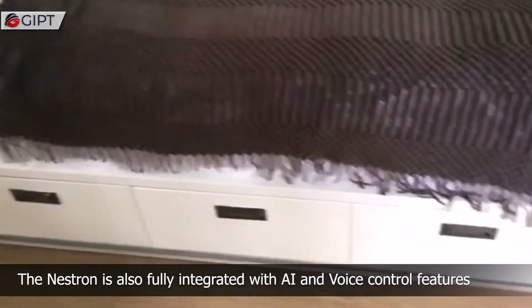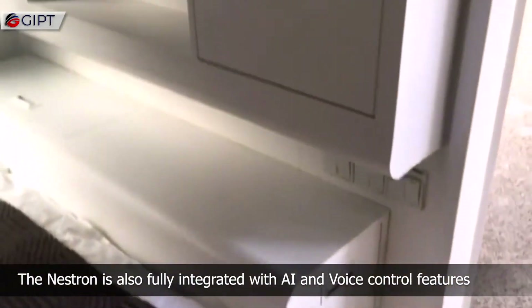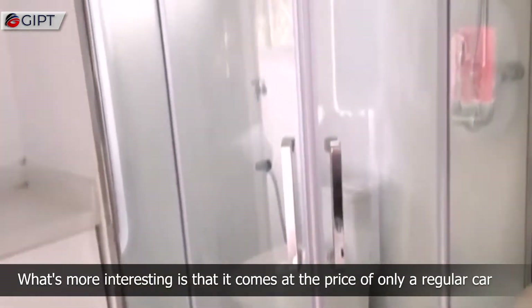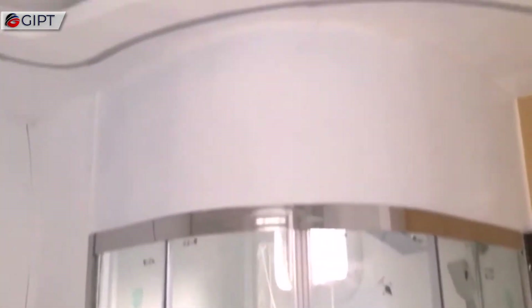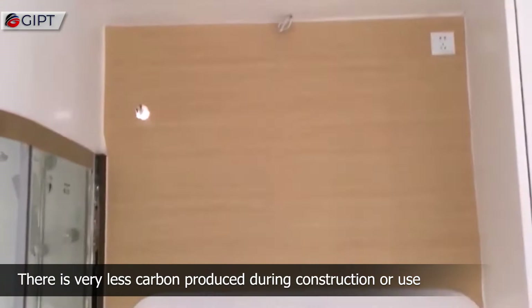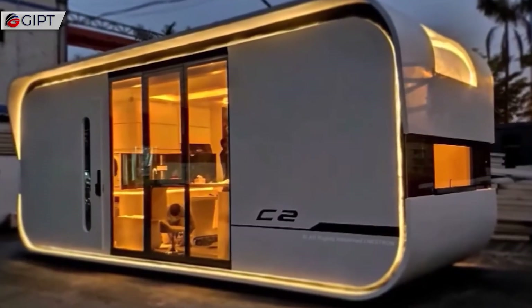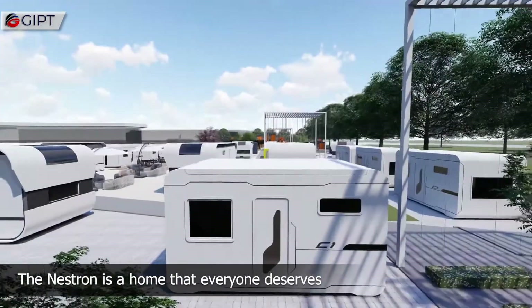The Nestron is also fully integrated with AI and voice control features. What's more interesting is that it comes at the price of only a regular car. There is very little carbon produced during construction or use. The Nestron is a home that everyone deserves.